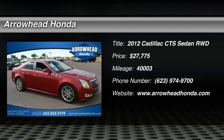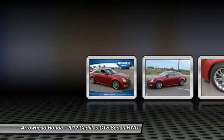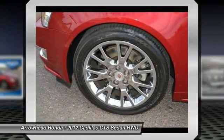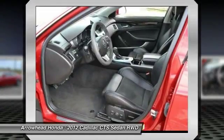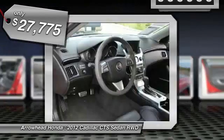2012 CTS. The CTS is a well-sorted blend of all-American style and European-inspired tuning with a cutting-edge design. The luxury CTS blends elegant styling, performance, and exceptional fuel economy and is priced below $30,000.